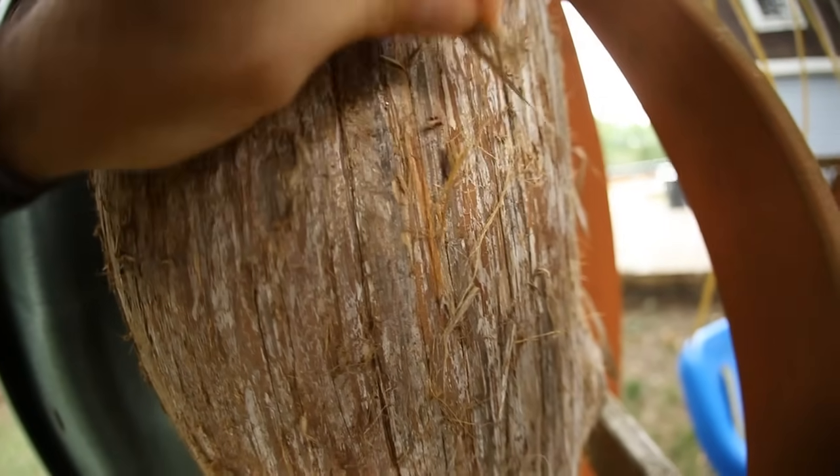I brought a little pencil as a prop. Back in the early 1800s and 1900s, this tree was what made all of the pencils in the entire world.